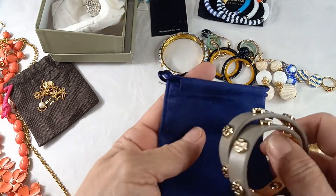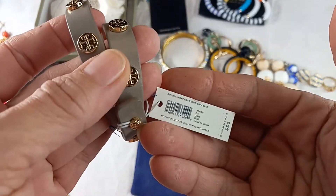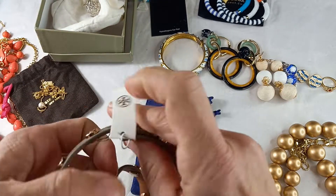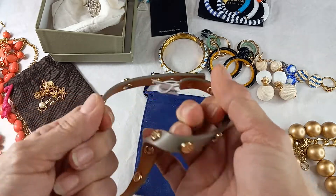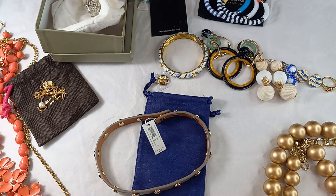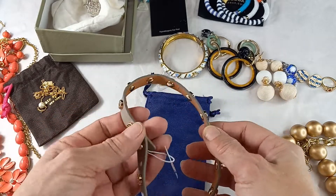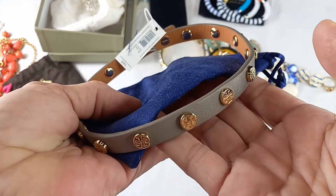Then we got a new in a bag — Tory Burch. It's originally $95. It's called the Double Wrap Logo Stud Bracelet and this is a grayish or brownish tone. Opens like this — rose gold tone. I don't want to pull it out since it's brand new. It measures at about seven inches. It's a Double Wrap Bracelet — beautiful. For this Tory Burch let's do 40 on that.